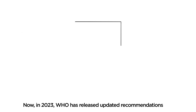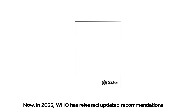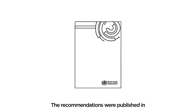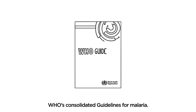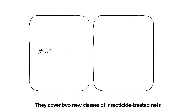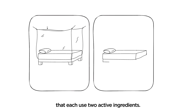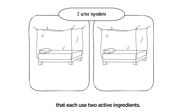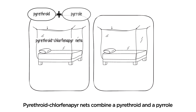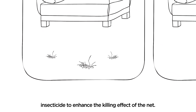Now, in 2023, WHO has released updated recommendations on new types of insecticide-treated nets. The recommendations were published in WHO's consolidated guidelines for malaria. They cover two classes of insecticide-treated nets that each use two active ingredients with different modes of action. Pyrethroid-clofenapyr nets combine a pyrethroid and a pyrrole insecticide to enhance the killing effect of the net.